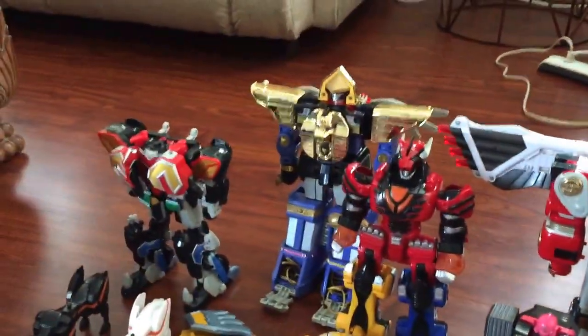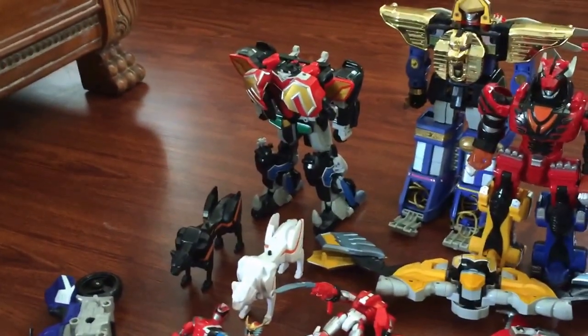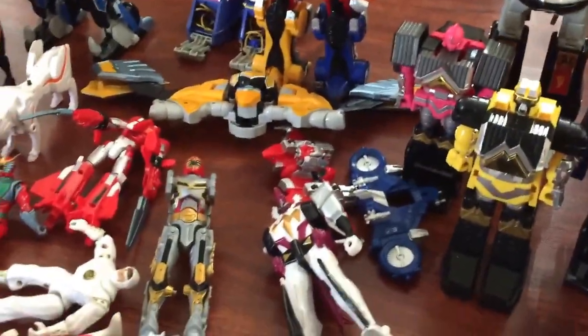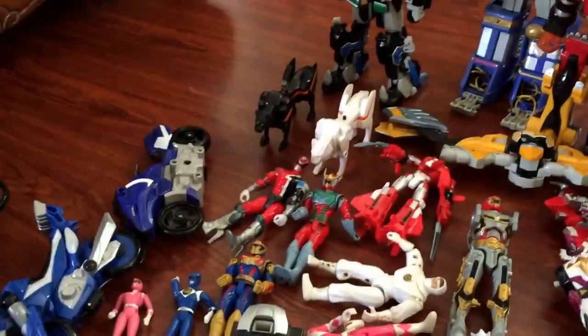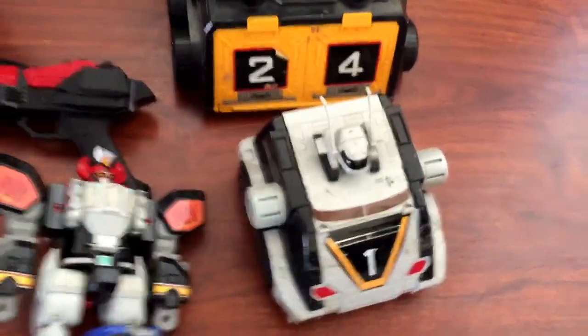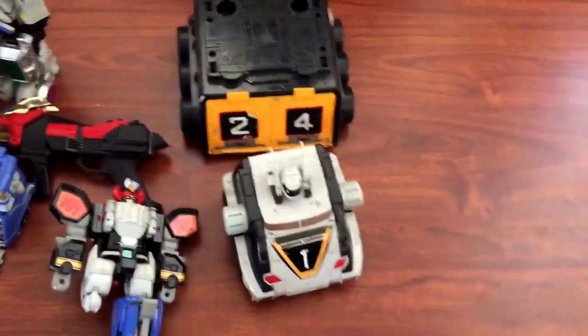Jungle Fury Megazord transforming line, Zeo Megazord, the Mystic Forest Titan Megazord — it has a broken wing but it's still good condition. I'm gonna sell it for just $22 or probably lower. And a lot of Power Rangers, Dino Megazord, and the Accelerate from Turbo Megazord — selling this too but I don't know how much I'm gonna sell it.